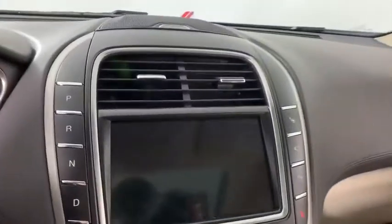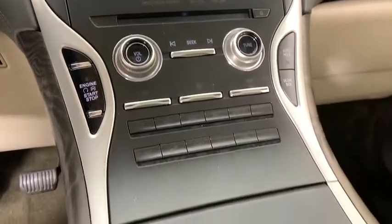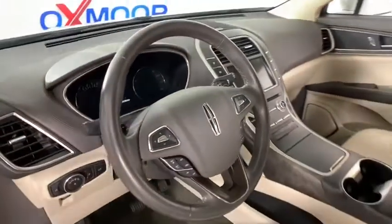Navigation system, backup camera, power liftgate, remote start, heated seats, traction control, power passenger seat, Bluetooth, dual airbags, power steering.